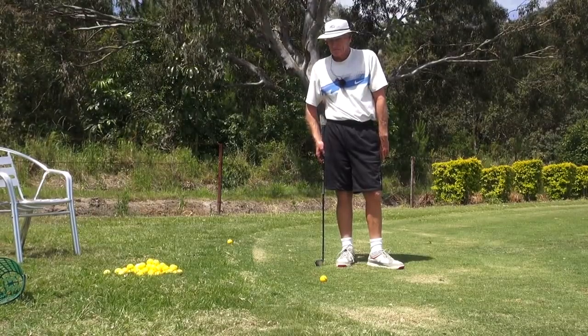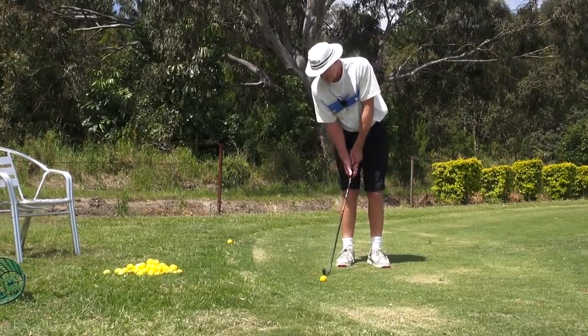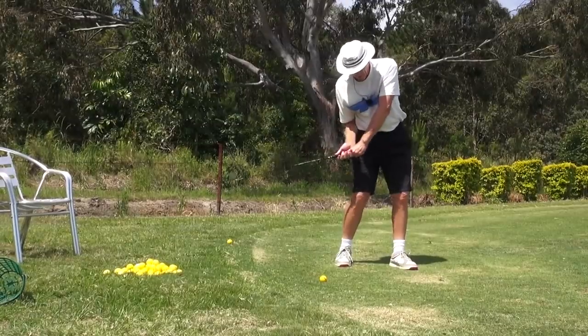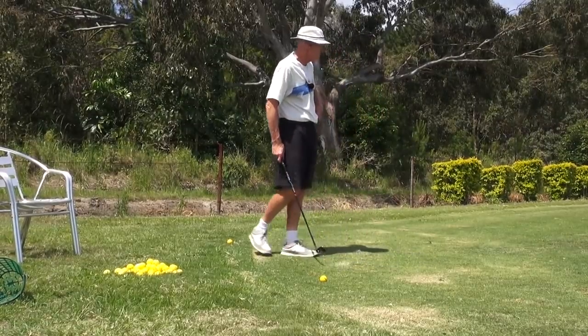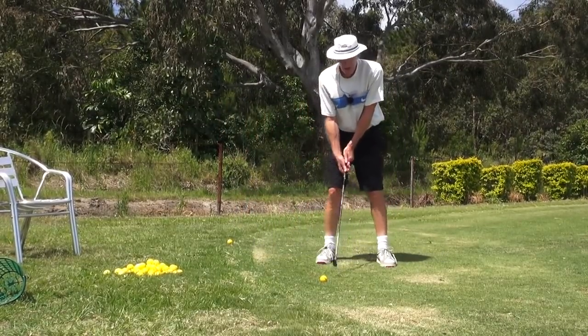Why do I want to do that? Because it keeps my shoulders closed at impact and the lead shoulder up, with some force and pressure going down that trail vertical axis. By doing that I stay here. If you get away from that, you get off the trail axis and get a little bit of rolling of the shoulders - and we don't want that.